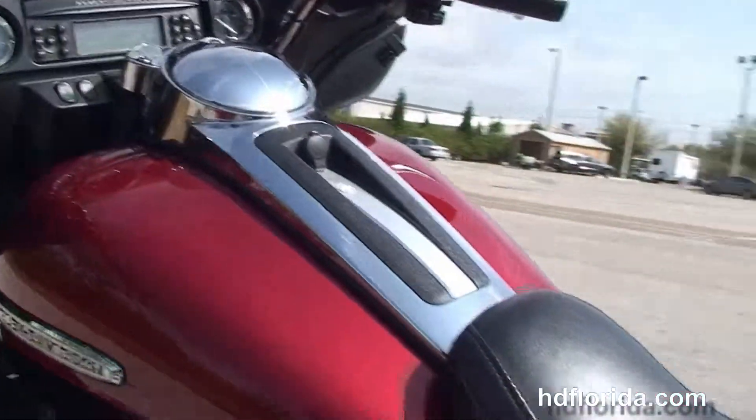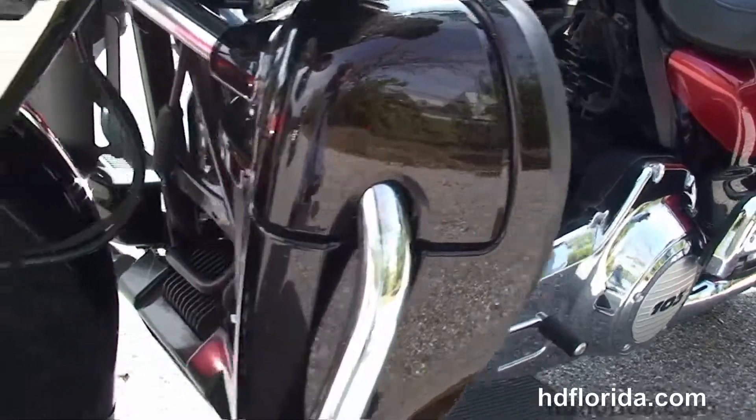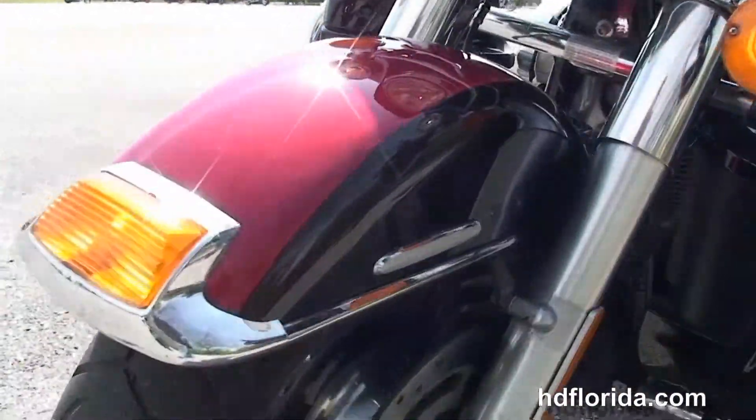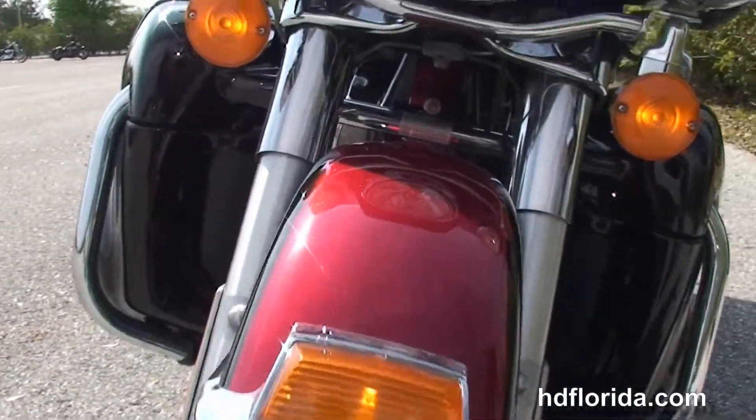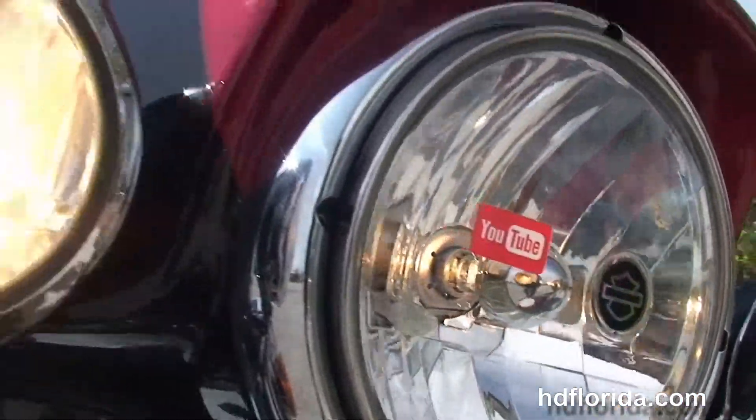Inside that fairing, we've got the factory white backlit gauges, AM-FM CD player with Bluetooth, heated grips. This bike is an Ember Red Sunglo and Merlot two-tone paint.